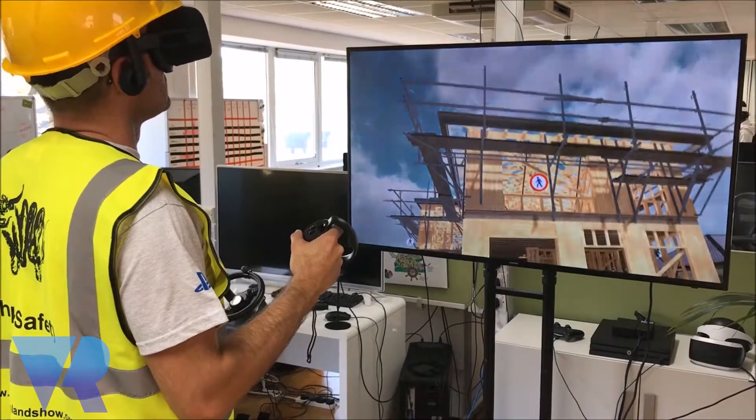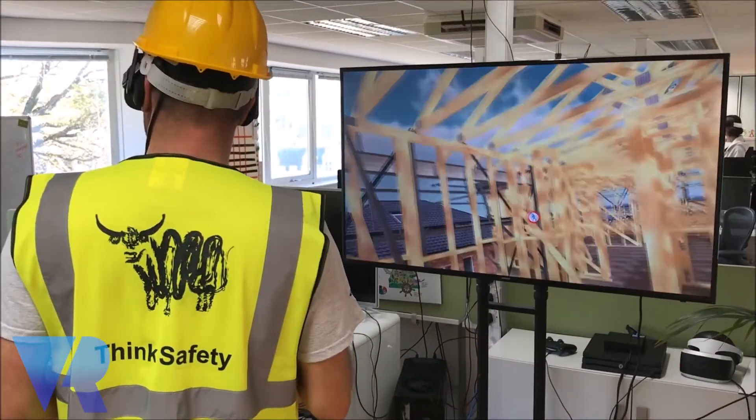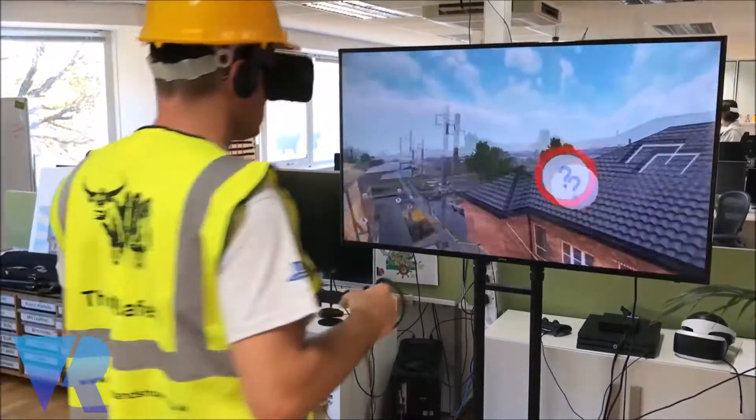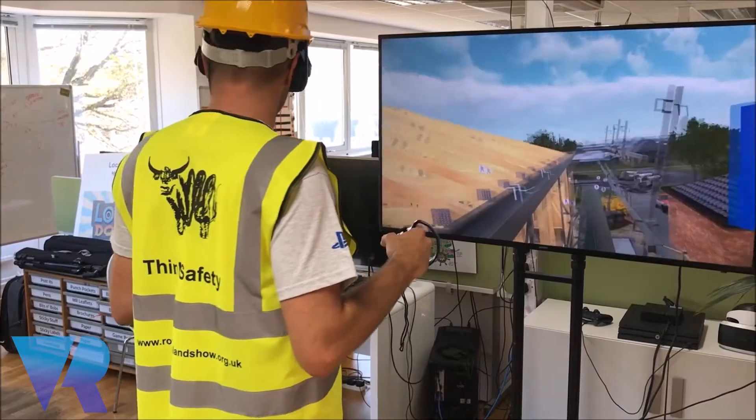Then we test people's vertigo. They go up into scaffolding on the first floor, and if they start freaking out just being that high, then we don't take them up the pole — because the mobile phone mast is very, very tall. So far we have a sort of sweat test: when they've finished and hand the controllers back, how sweaty are they tells us how terrified they were, or how authentic the experience was.